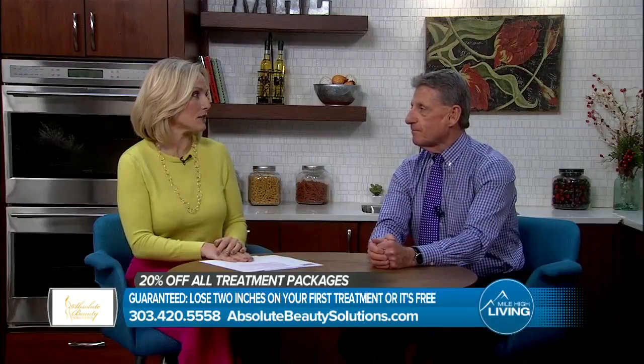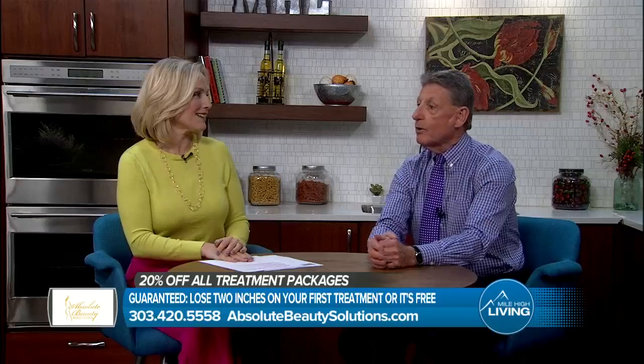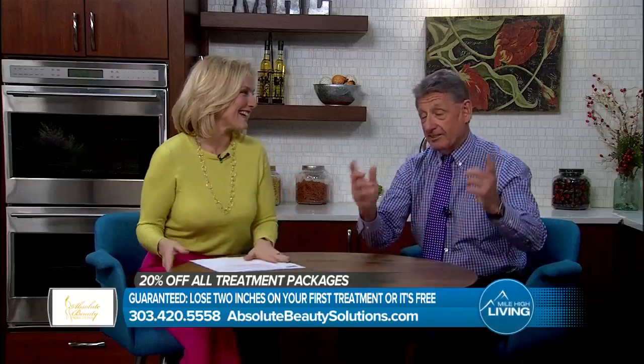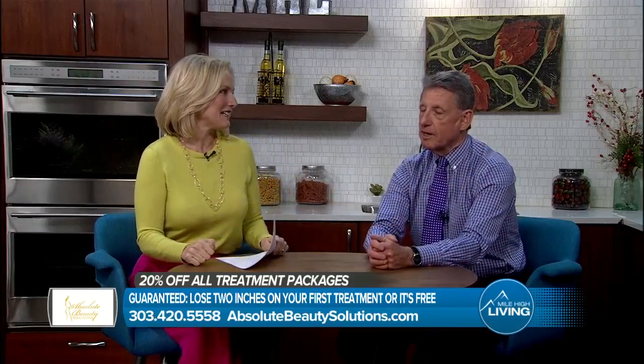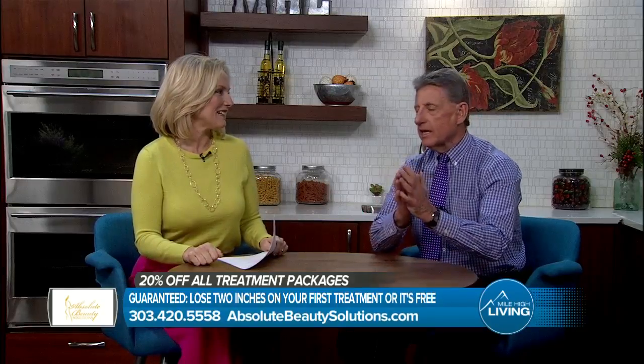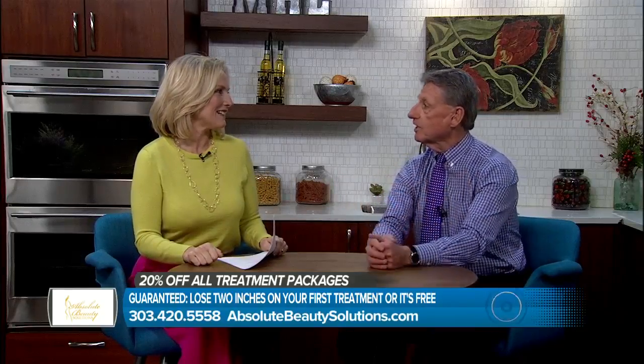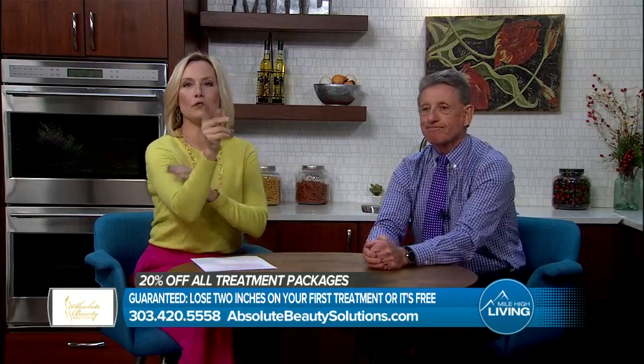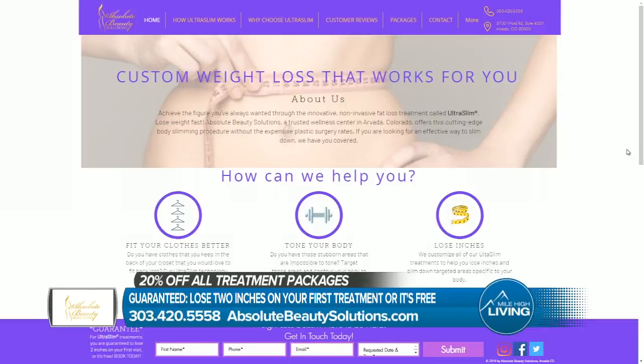The 20% discount off your packages — that's pretty nice. You have nothing to lose. In fact, you're saving money on top of it. I can't encourage people enough to just come in for that free consultation. We can explain the technology and put a package together to make you successful. Schedule your free consultation and receive 20% off all treatment packages. It's guaranteed you will lose two inches on your first treatment or it's free. Call 303-420-5558 or visit absolutebeautysolutions.com. They paid for today's segment.